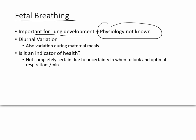There's variation in the breathing pattern: at night the baby's breathing slows down, and it also increases during maternal meals. Fetal breathing is not really used as an indicator for health because no one has agreed on when you're supposed to look for it, and exactly when and how much the breathing should take place is not set in stone yet.